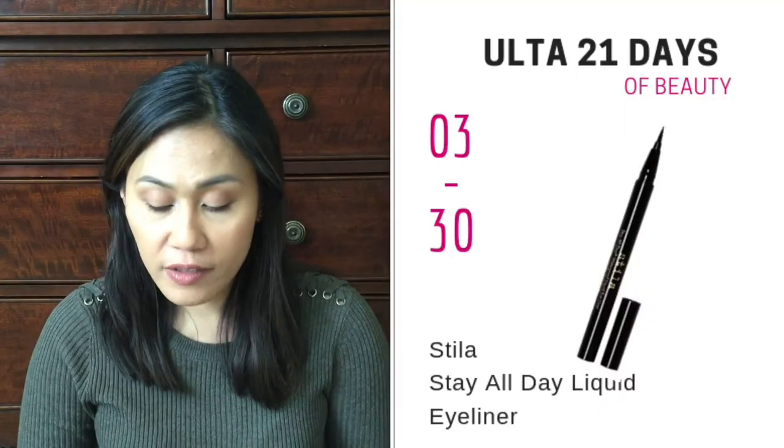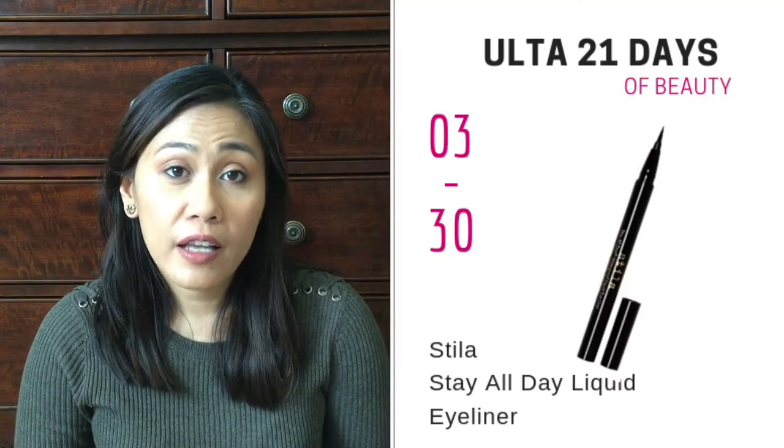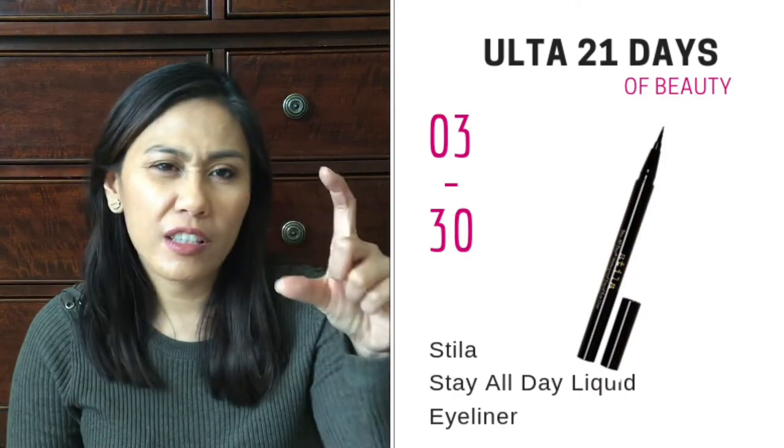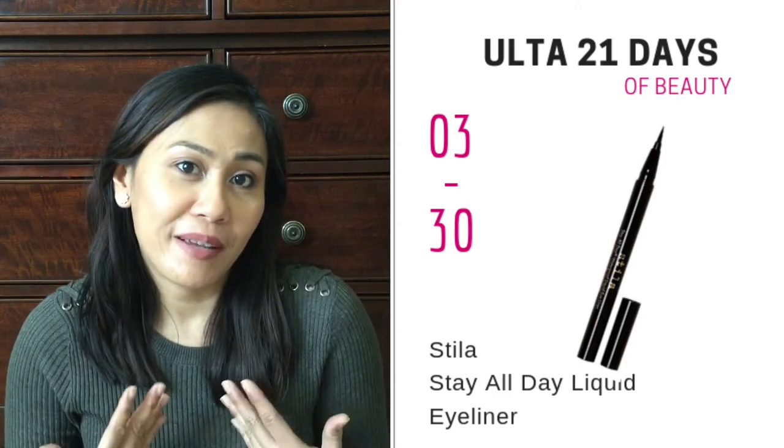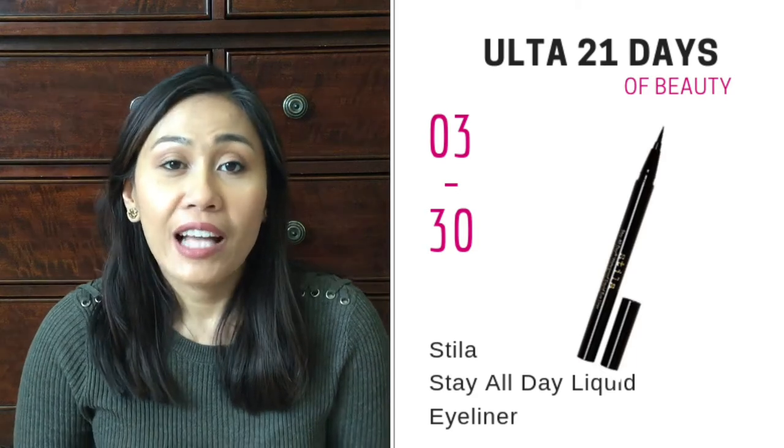On March 30th, the Stila Waterproof Liquid Eyeliner is going to be on sale. It's a very good liquid eyeliner — I've only had the travel size version. It's really good for doing your wing liner, even for beginners or amateurs like myself. It's going to be on sale for $11, and the regular price is $22. I think this is one of those products that will sell out right away. Pro tip: products that are very popular sell out pretty quickly at the store, so you want to be there right at opening time, at least one of the first 10 people.